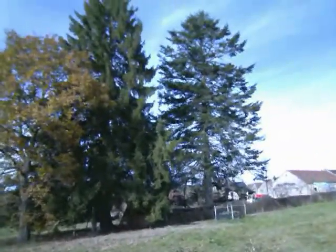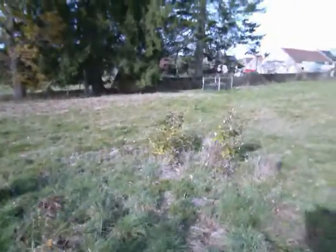That tree there is an oak tree. Most of the trees in this area are oak, about 99% of them. I think there's a couple of conifers. They're about 80-90 years old.